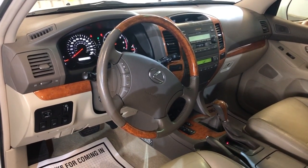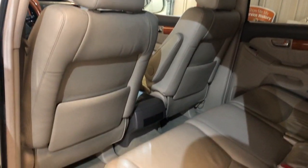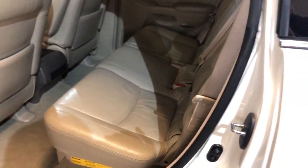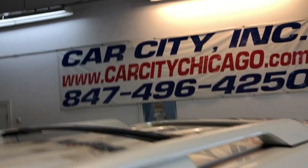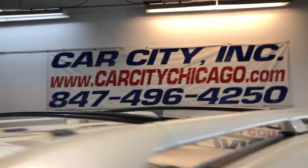It's a local new car trade-in. A beautiful SUV — V8, four-wheel drive, nice and reliable 2005 Lexus GX470. You can find this GX470, the '05, at Car City in Palatine.